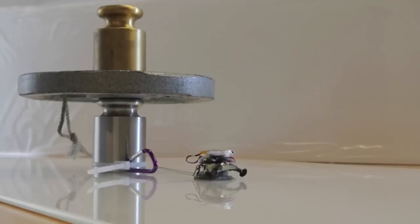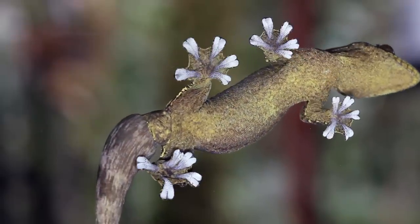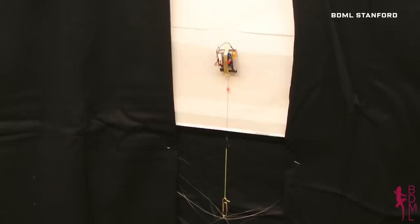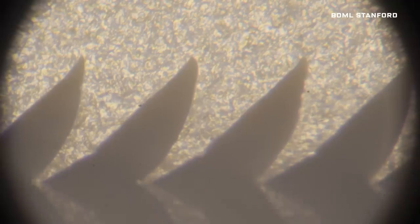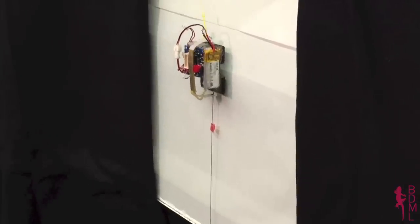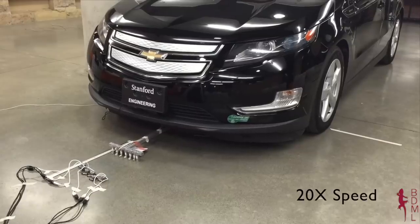Moving rather more methodically is Microtug from Stanford. Inspired by the stickiness of gecko feet, this tiny wonder can pull two thousand times its own weight — that's like you dragging three hundred thousand pounds. The secret is a whole bunch of tiny rubber hairs that stick the robot to the ground as a winch pulls the object. A group of them tethered together can even pull a car.